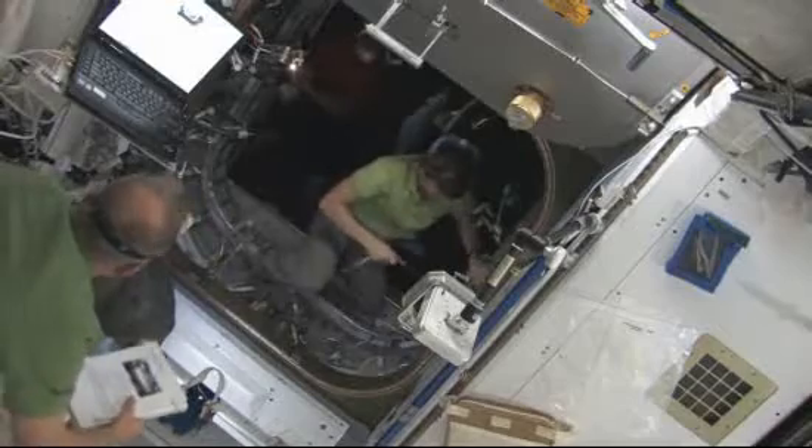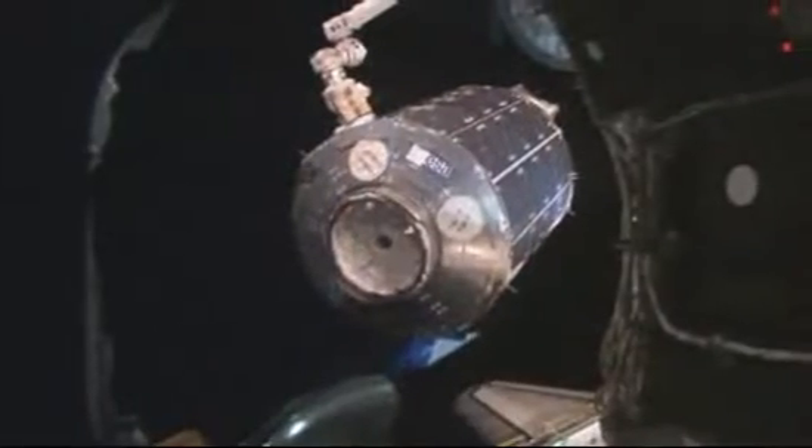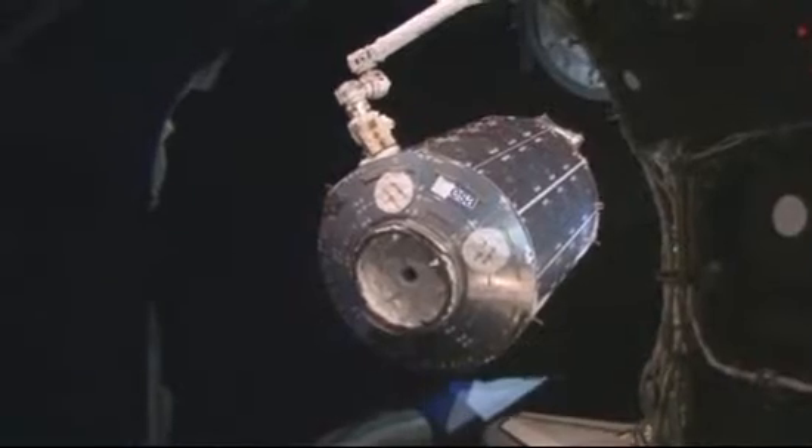Sometimes we don't do as good a job as we should at exposing what we're doing on space station to the younger group or to the kids. We've done a couple things where we've done some pennant contests on the U.S. side. We've done the Name the Node contest for Node 2 for Harmony.